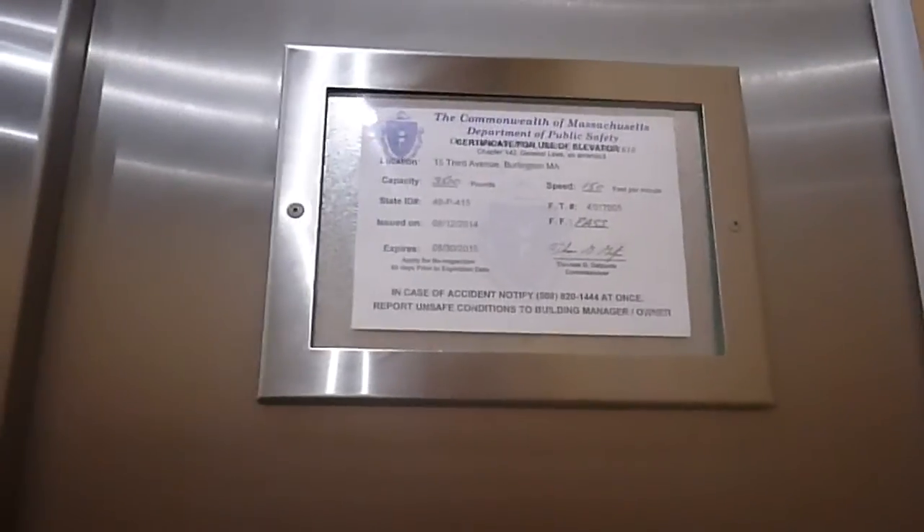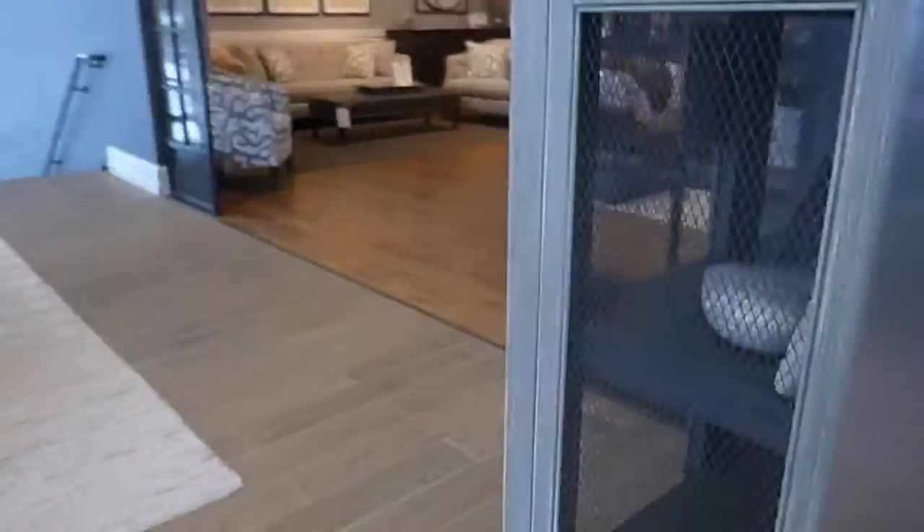A bit of cabin. There we go. 150 feet per minute. 3,500 pound capacity. I just want to ring that bell.